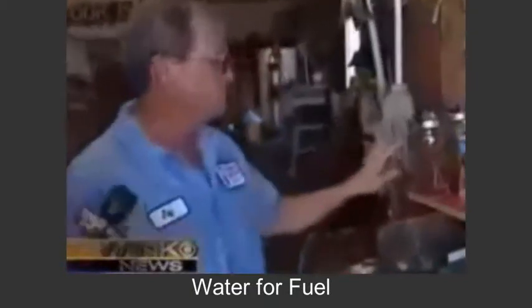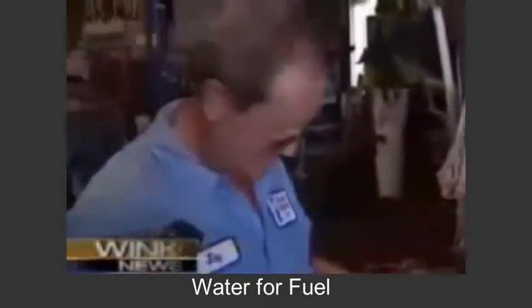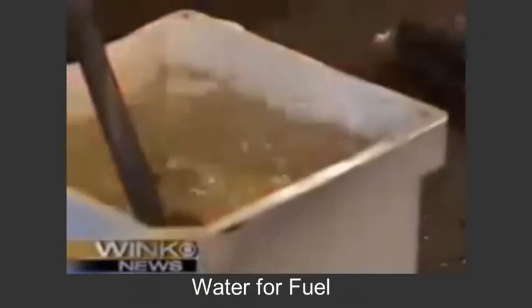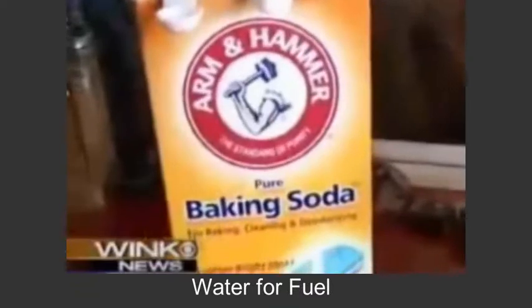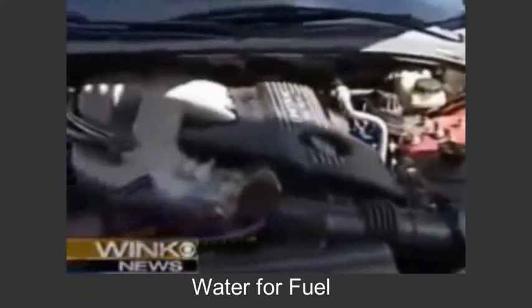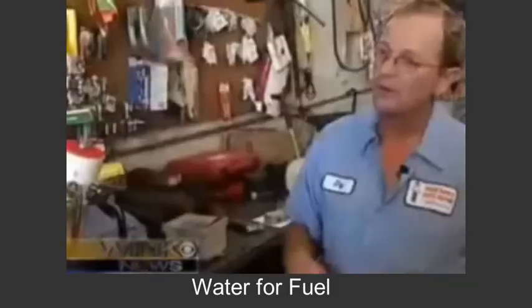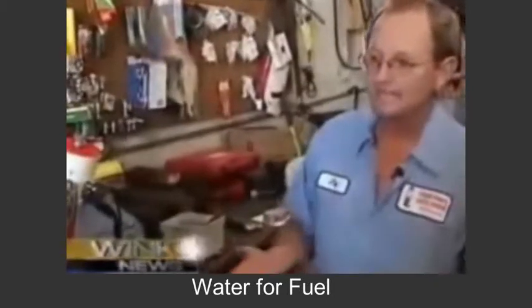His dad, a mechanic, started thinking. This one is the original one that I made off the plans on the internet. What looks like a science project is a hydrogen generator — distilled water and baking soda. It takes the current from your battery and produces hydrogen gas, which is then dispersed through the motor.